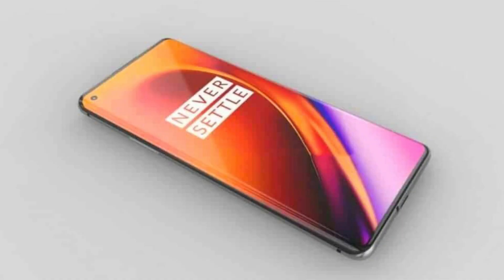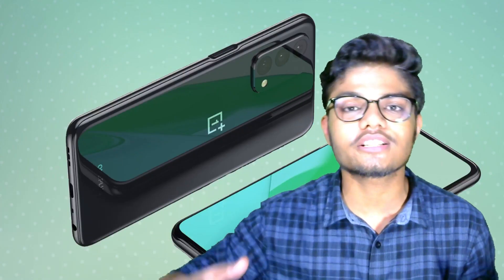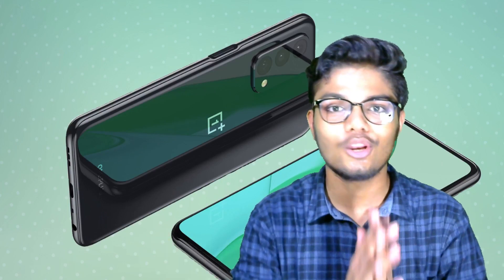You have to see the full HD screen here. And if we talk about the refresh rate, you will see a display of 90Hz, which is a very amazing look.